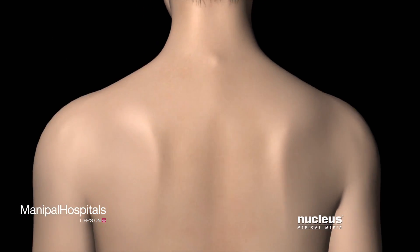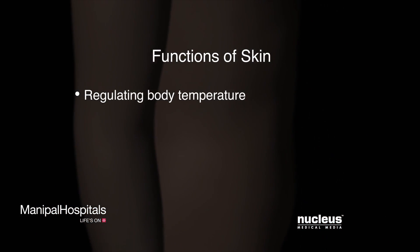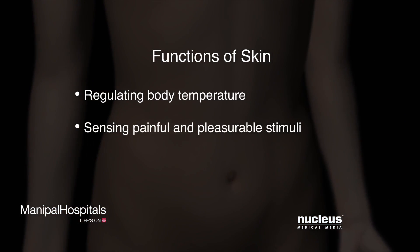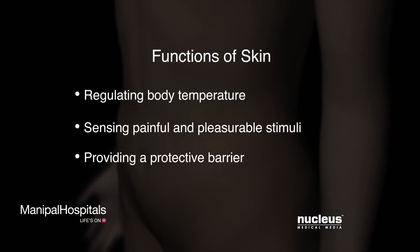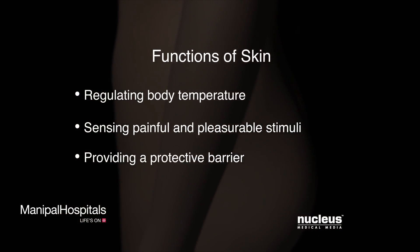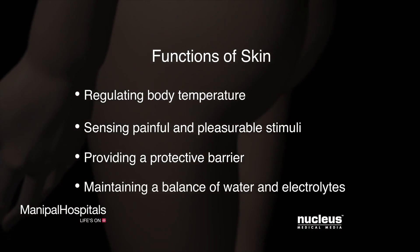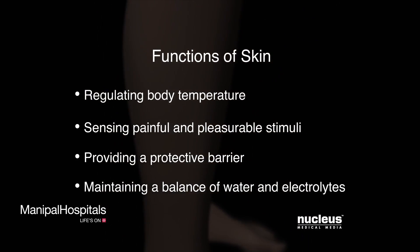The skin is the largest organ of the body and is responsible for regulating body temperature, sensing painful and pleasurable stimuli, providing a protective barrier against bacteria, toxins and extreme temperatures, and maintaining a balance of water and electrolytes by preventing internal fluid evaporation.